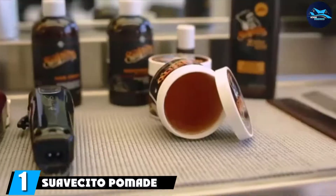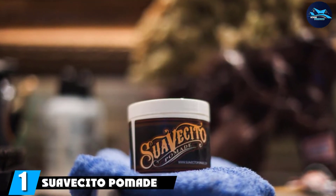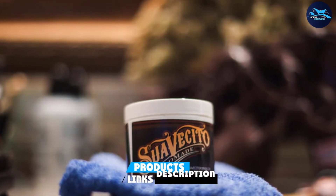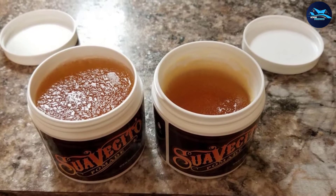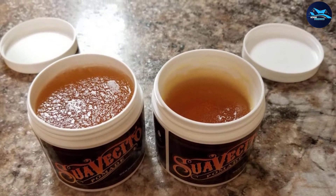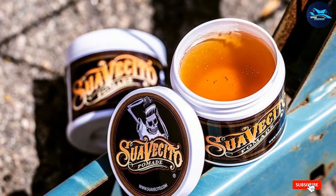At the first position of our list we have Suavecito Pomade Original Hold. This classic and creamy pomade-style hair wax for men boasts a mildly glossy finish and a solid medium hold that's easy to reactivate by adding a little water. Great if you're always on the go, it also has excellent frizz-reducing qualities that will avoid giving you that weird, out-of-control look on a humid day.